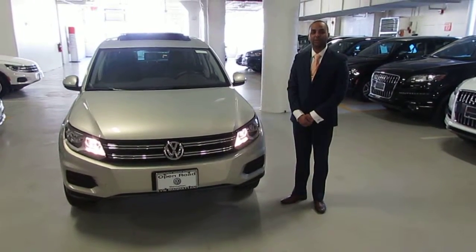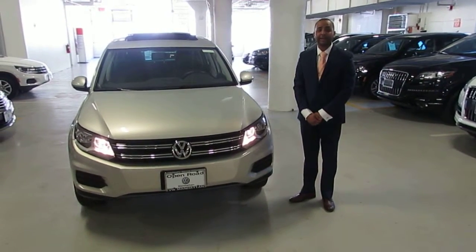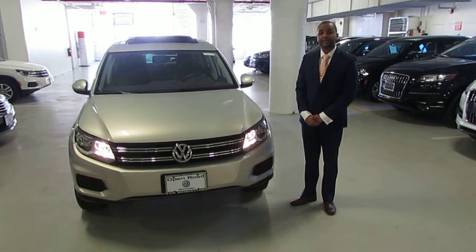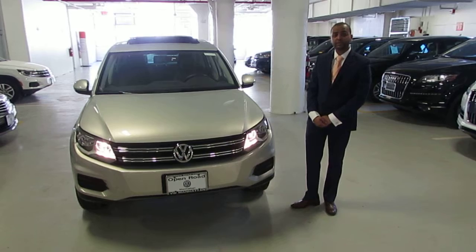Hello, this is Roger here from Open Road Volkswagen of Manhattan. I just wanted to make a quick video for you on our 2013 Tiguan S4 Mojo with a sunroof.